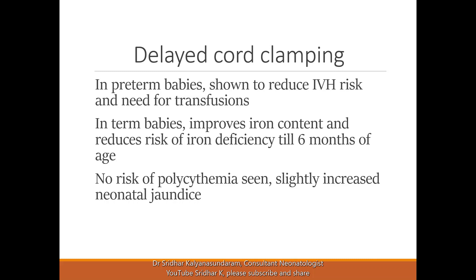In term babies, even though the missing volume is still significant, it doesn't cause as much visible hemodynamic instability in the first few days. The main benefit is long-term: it improves iron content and reduces the risk of iron deficiency until six months of age. There are also many unmeasured benefits, such as increased stem cells and the benefit of having higher hemoglobin at the start.